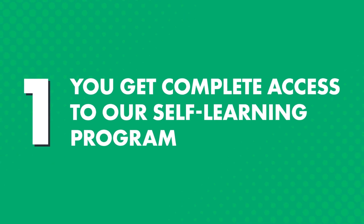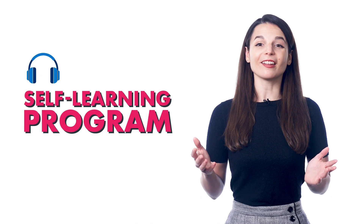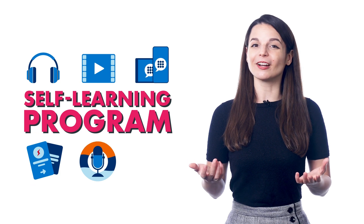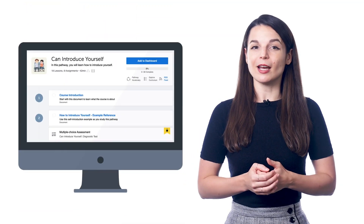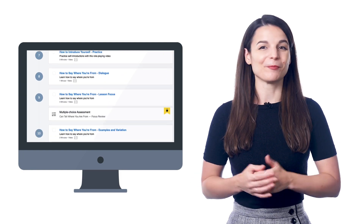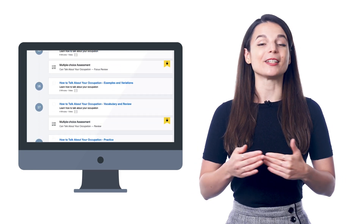Now, how does the Premium Plus plan help you learn a language faster? One, you get complete access to our self-learning program, which includes audio and video lessons, app access, and over 15 premium study tools, such as my flashcards, the voice recorder, and line-by-line dialogue breakdowns. So when you sign up and set your learning level, we give you a pathway of lessons that you can take anywhere, anytime with our app or on your computer, and extra study tools to help you master the lessons and retain the language.